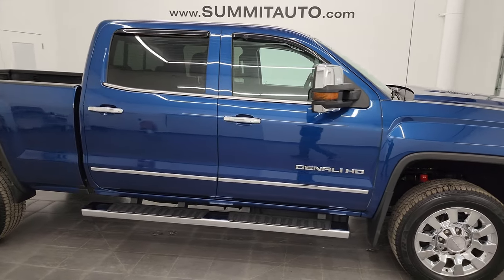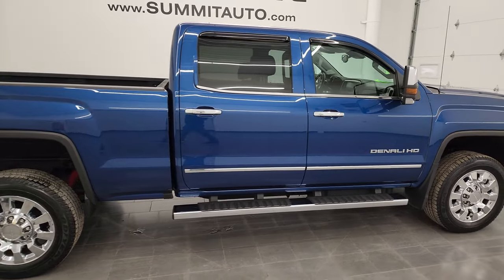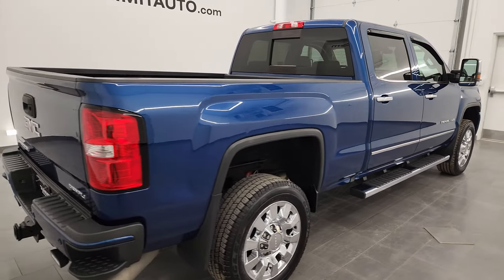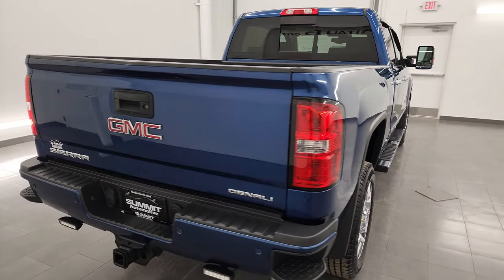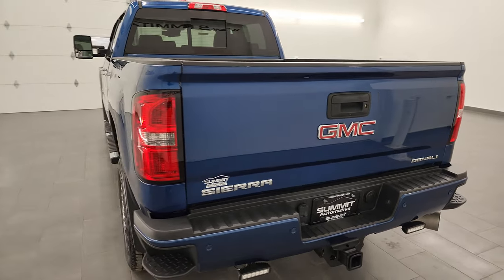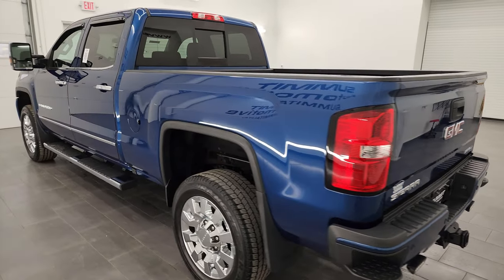Hey, this is Brett, and this 2016 GMC Sierra 2500 Crew Cab Short Box Denali is stock number 13439Z. I am here at Summit Automotive in Fond du Lac, Wisconsin, your new and used heavy-duty truck headquarters.